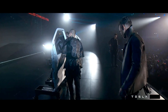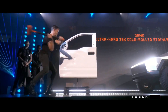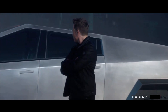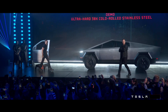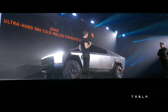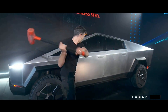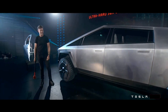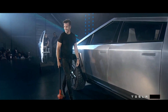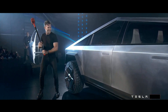It's a regular truck door. Now hit the Cybertruck. Same thing — hit it, hit it harder.